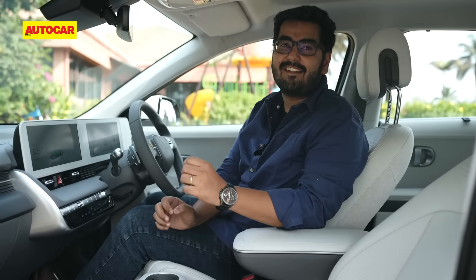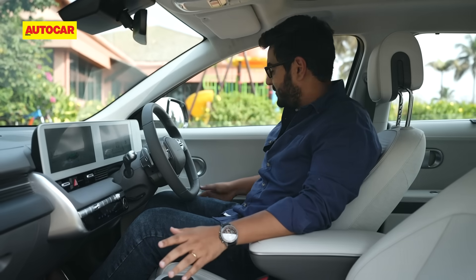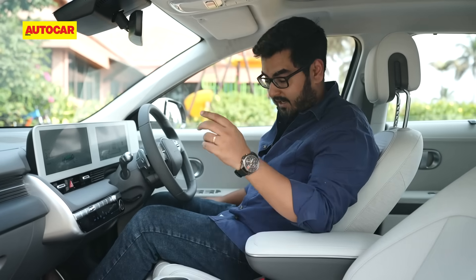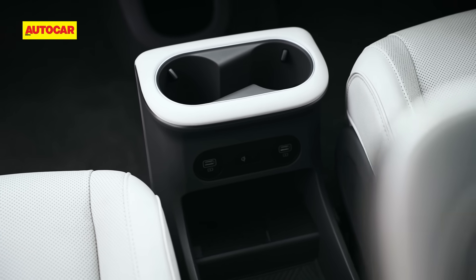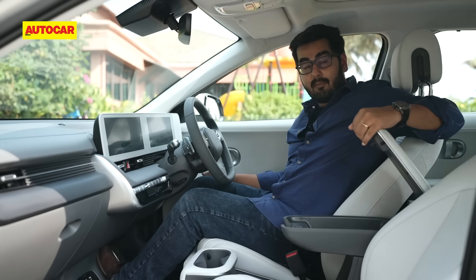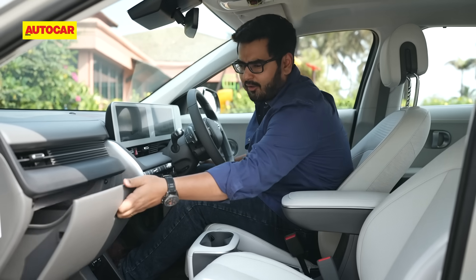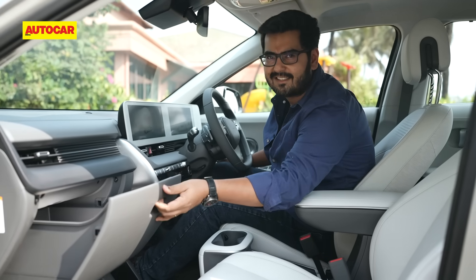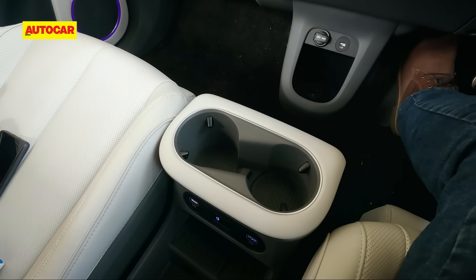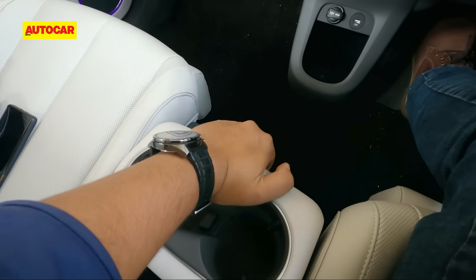Another big note on the IONIQ 5 is the sheer level of storage space inside — I don't think I've been in a car with more storage. Apart from the usual bottle holders on the doors, you get cup holders on the center console, a wireless charging pad, a huge bay between the front seats, an armrest that opens up for more space, another bay over here, and a drawer-like glove box. Uniquely, the entire center console can also be moved backwards by up to 140 millimeters.